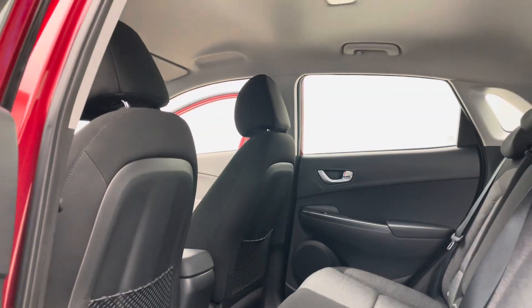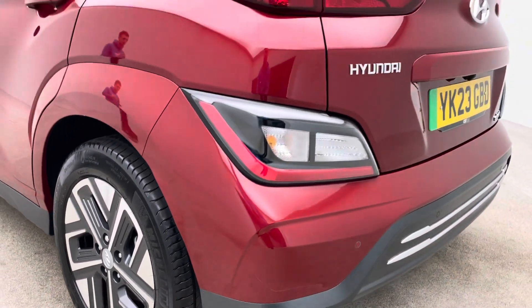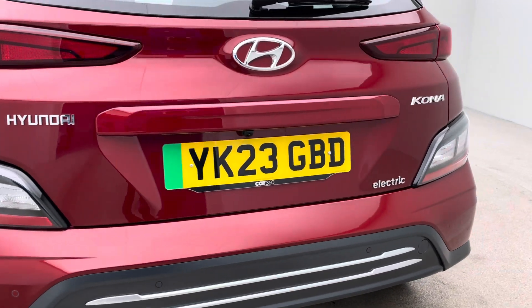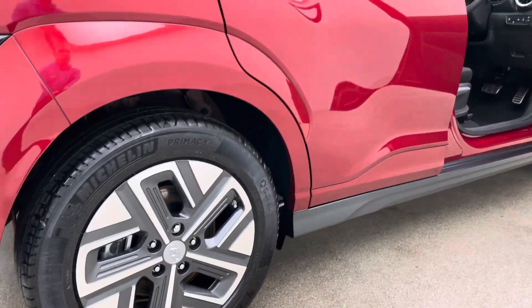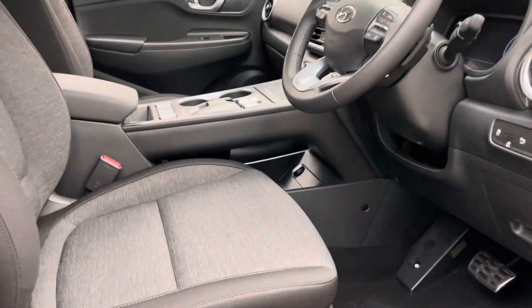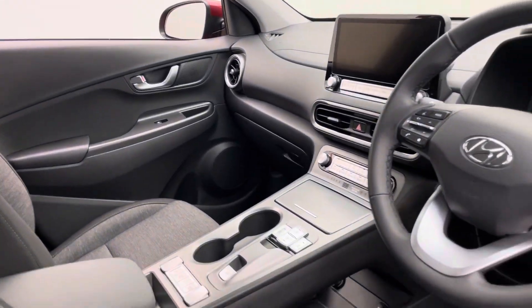There are finance packages and extended warranty packages available for you to take advantage of if you're wanting to do so. We offer home delivery — there's a premium delivery option with some parameters around that available to you, so the car can be brought on one of our covered trailers, driven to you, or you can come to our collection centre here in Cannock and collect the vehicle. Roadside assistance comes with the extended warranty packages, along with some extra features to keep your car in fantastic condition throughout.